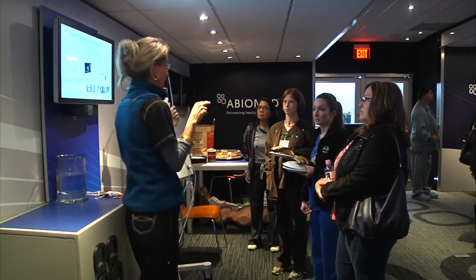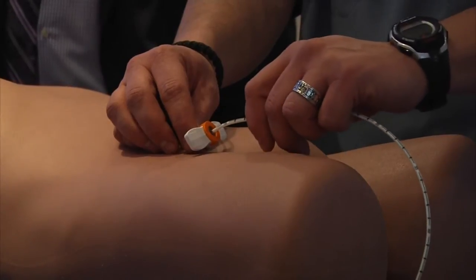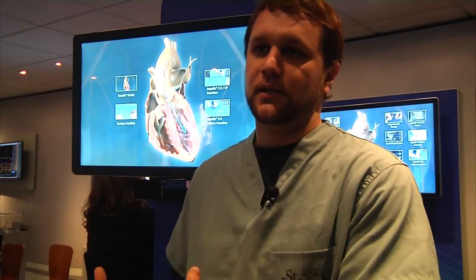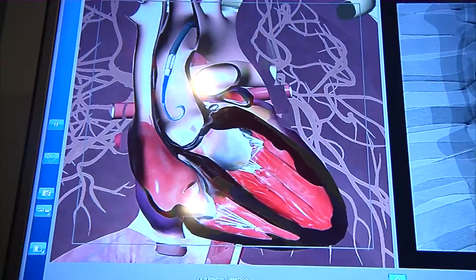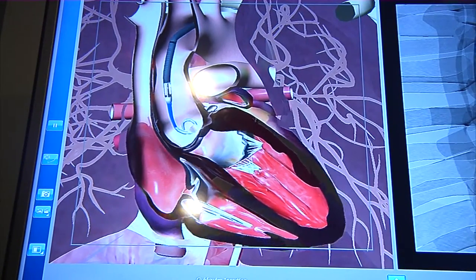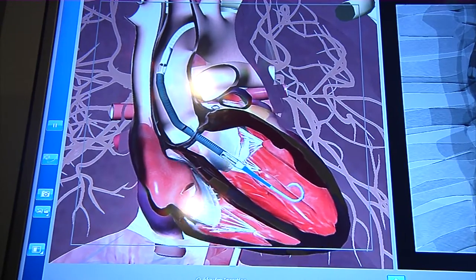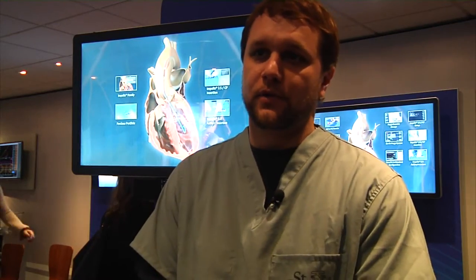It's an interactive learning center that offers mobile training on the world's smallest heart pump, one of the newest minimally invasive heart technologies. This technology is able to take additional flow and load off of the main pumping chamber of the heart, pump it back out to the aorta, and then during that relaxed state of the heart, allow it to flow a little more easily back down into the coronary artery.